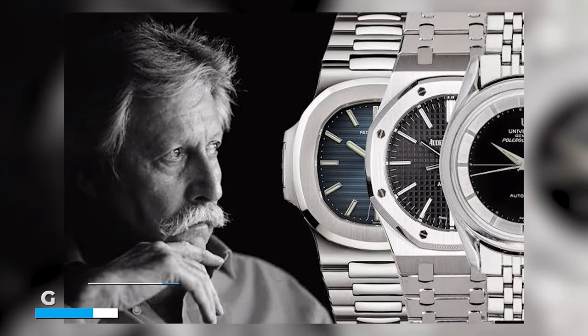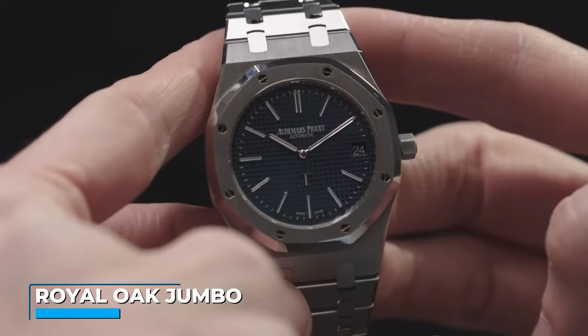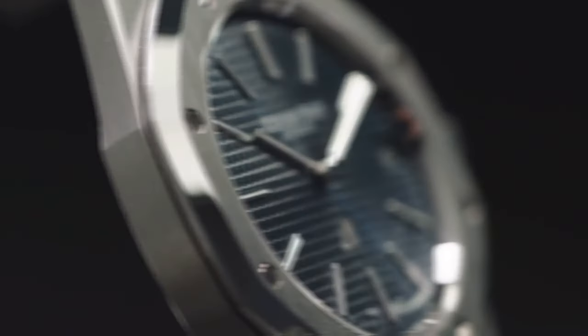In this whirlwind of watchmaking history, along came a man named Gerald Genta. He's a bit like the trendsetter of the watch world. In 1972, he dropped the mic by creating something called the Royal Oak Jumbo — a watch made from steel, but it was a luxury sports watch. A pretty radical idea back then. People went wild for it.